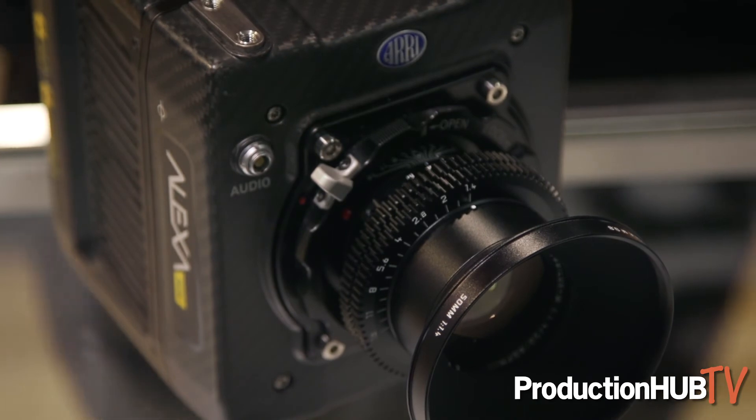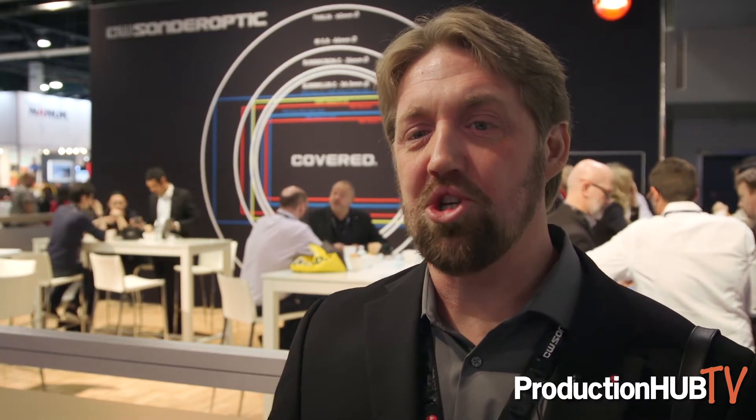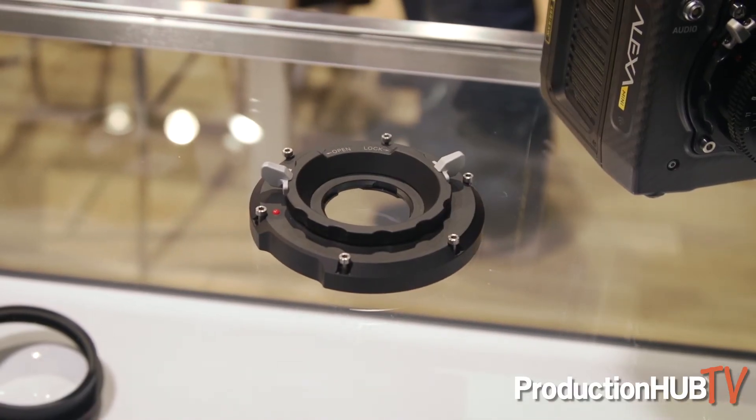We are now starting to deliver our M mount for the Alexa Mini and Amira cameras, so that those lenses can be used on these popular Arri formats. We're also showing a prototype of an M mount for the Sony Venice camera. The M lenses are based on full frame optics, so they do cover the entire Sony Venice frame as well.